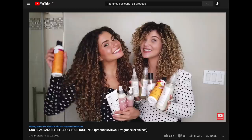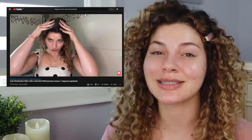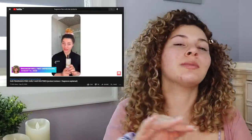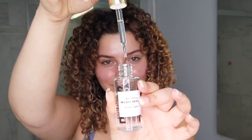You may have seen Seen on this channel before. Last year, me and my sister were on the hunt for fragrance-free products and found this brand, tried them, and fell in love with them. Seen is a dermatologist-founded, skin-caring, fragrance-free, non-comedogenic hair care brand that was developed for skin care.